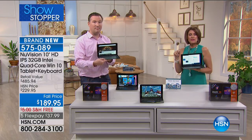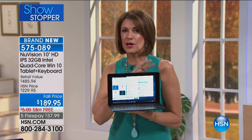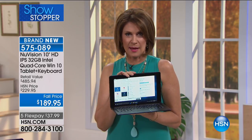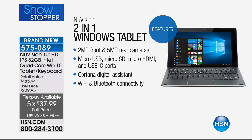You're getting this today for the very first time at the lowest price we've ever been able to bring you on a 10-inch Windows 10 tablet. To get the Intel processor and Office 365 included — these are things we've not been able to bring you before, available today on five flex payments with free shipping and handling.